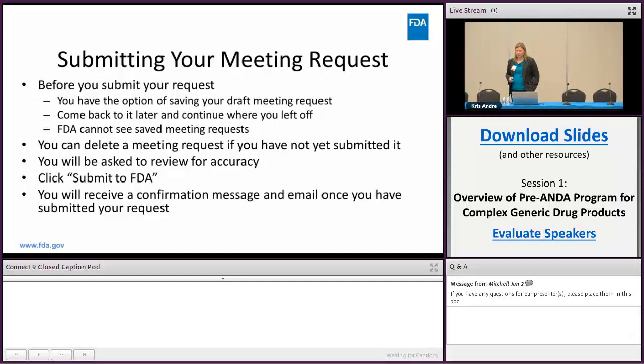You'll be asked to review for accuracy and then click 'Submit to FDA' when you're ready. You'll receive a confirmation email once you've submitted your request. If you don't receive a confirmation email for some reason, please contact the FDA help email and let us know.